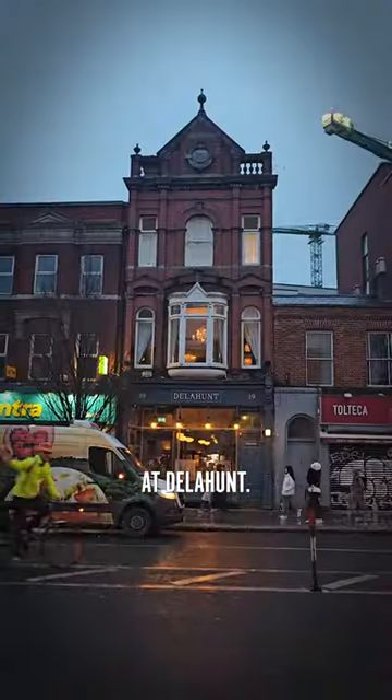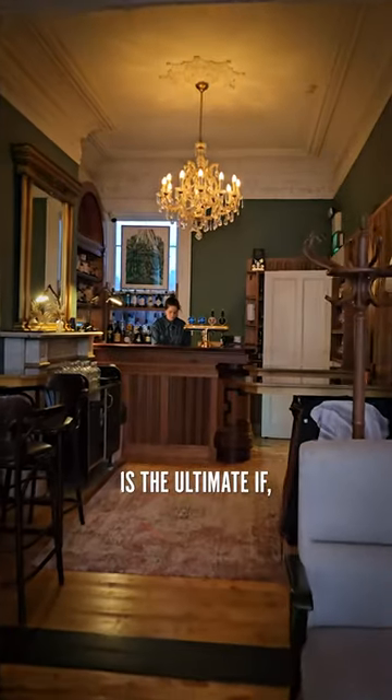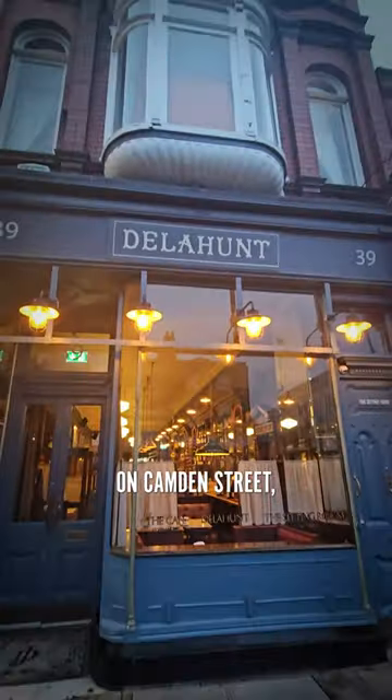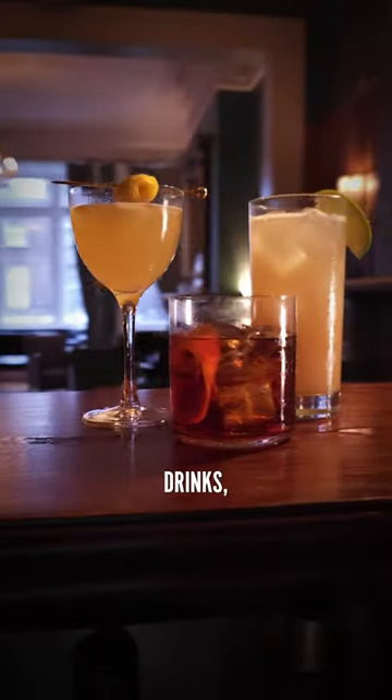Three drinks, one bar. This is signature serves in the sitting room at Delahunt. The sitting room at Delahunt is the ultimate 'if you know, you know' spot, nestled above one of Dublin's favorite restaurants on Camden Street, serving exquisite classic and modern drinks.